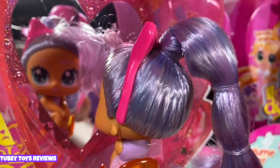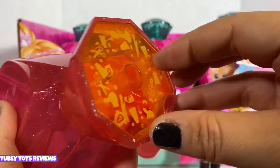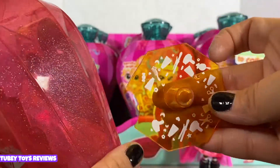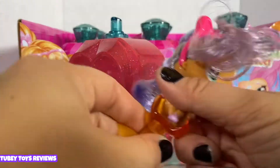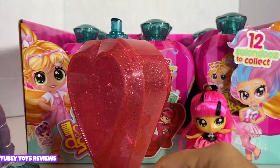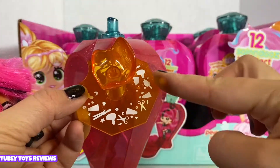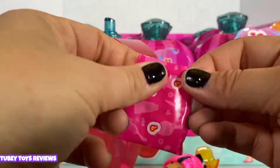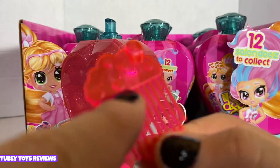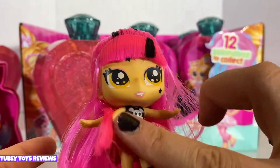Don't forget there are more surprises at the bottom — look at that stand, this is genius! I can't deal with this cuteness — I totally love the Hairdos line. You can sit her down in her own little seat, which is awesome. The blind bag is so cool — we have a comb with a lollipop and some hearts on it. I also want to add that her hair smells really, really good — it's scented because they come in perfume bottles.